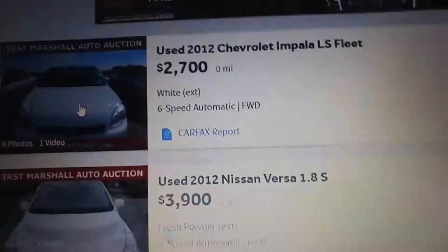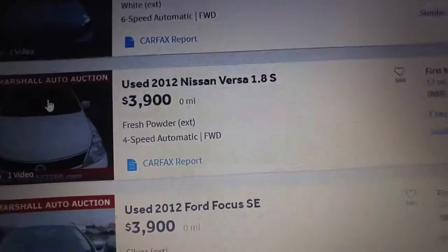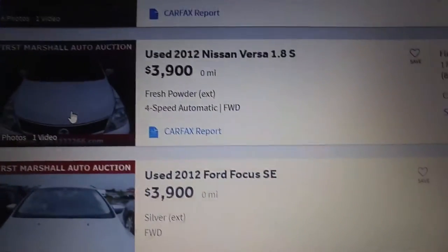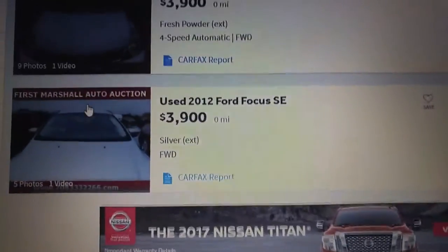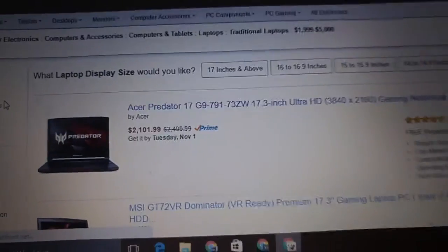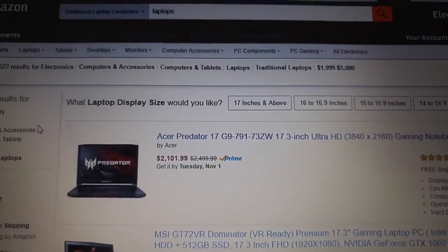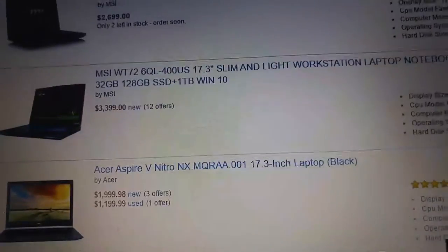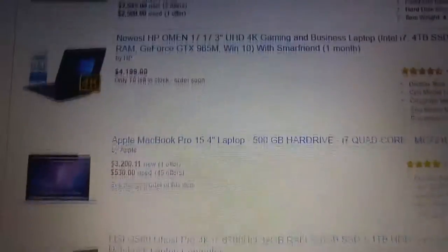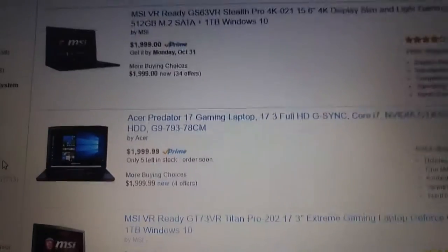I think we need some more tech on this list. Let's see what we can find for a better price than a MacBook Pro. I put in the price range of the base model Macs to the highest end on Amazon in the laptop section — and look what we find: gaming laptops that are actually probably two or three times more powerful.